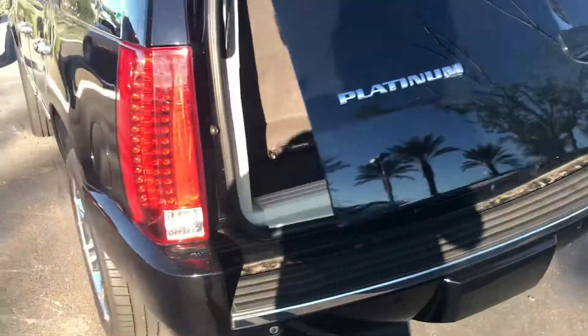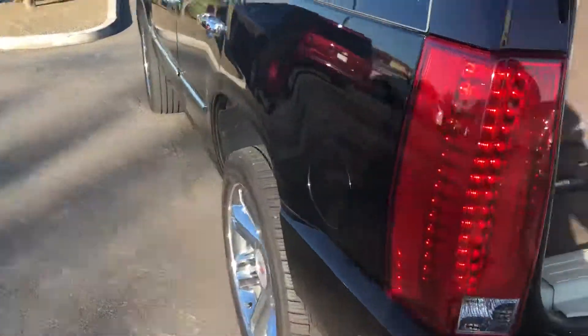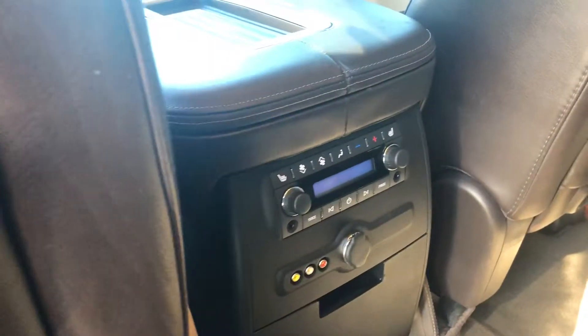In the back we've got the power liftgate. Nice and clean. Got three TVs in this vehicle — you've got the power side steps, the two headrest TVs, and then the pull-down TV as well. Also features tri-zone climate control.